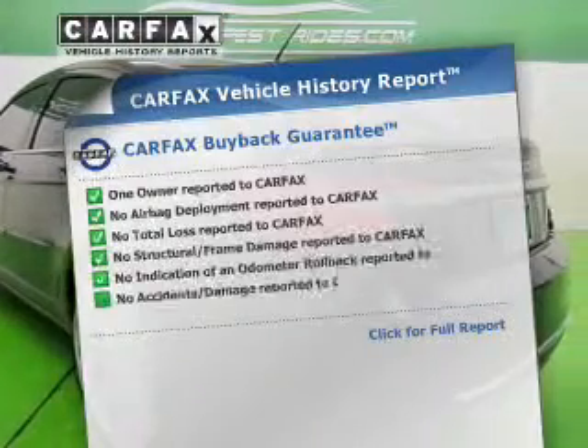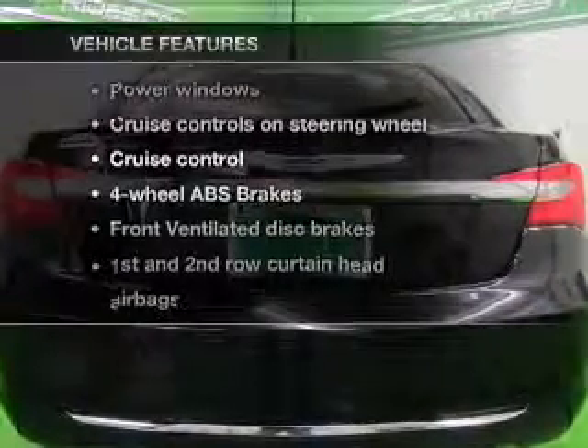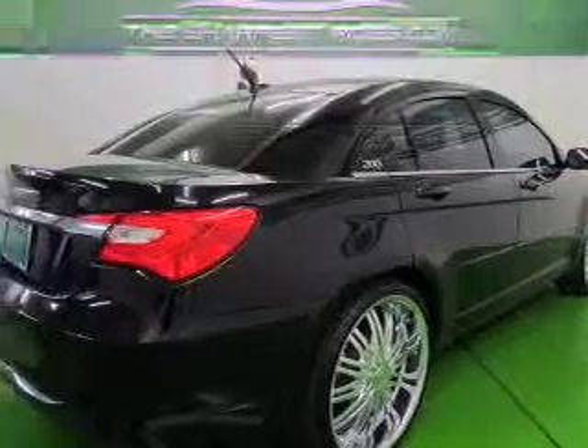Carfax has offered to provide you with peace of mind. And with these notable features, you won't want to miss out on the opportunity to own this amazing ride. Power door locks,